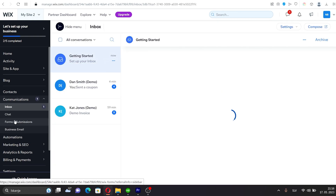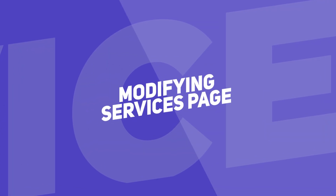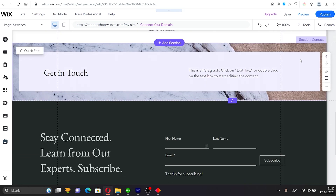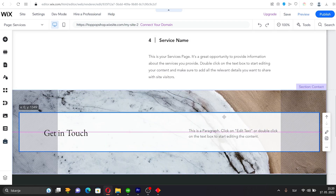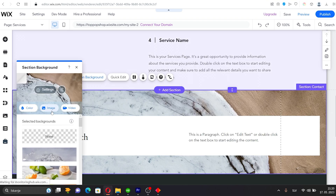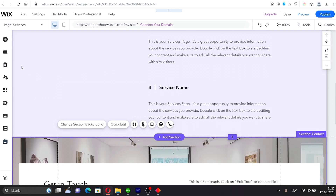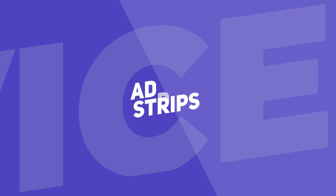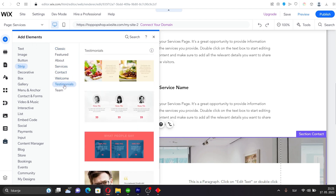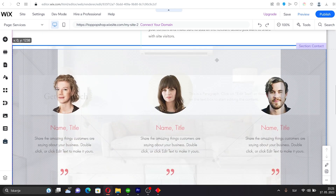Creating a services page is quick and easy. Go to the page menu and select the services page. Describe your services and replace the images to match your branding and topic. Adding testimonials is also quite simple — either create a new page for them or add a new section to an existing page, for example below the services section. This is usually a good place to showcase your clients' positive feedback and show potential customers that your work is appreciated. To add a testimonial section, click on the Add Section icon, then select Testimonials. Choose the design you like and drag and drop it onto your page. Edit the content and customize the section's design if needed.